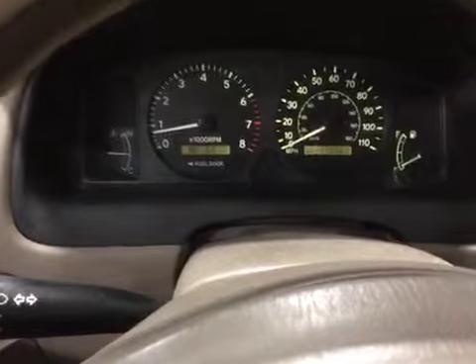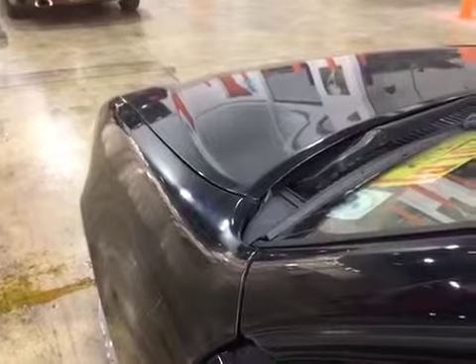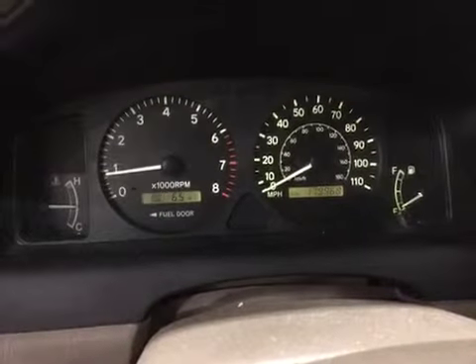Let's go ahead and listen to the engine. Please read the notes and thank you and good luck bidding.